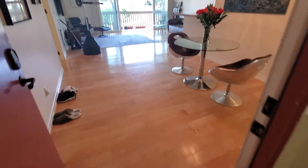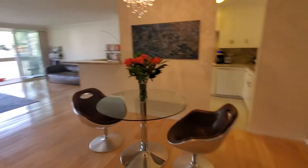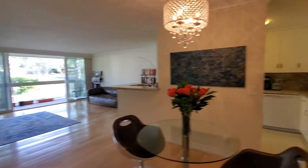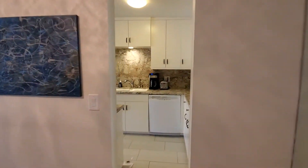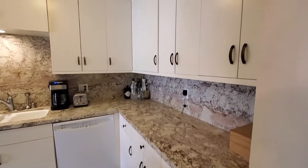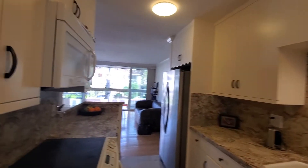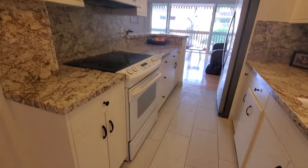We're entering the living room. There's the dining and then the living room and the very extensive kitchen. There's lots of cabinets. Fully equipped appliances.